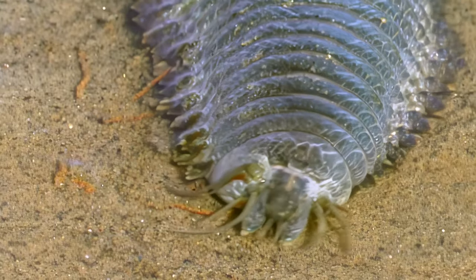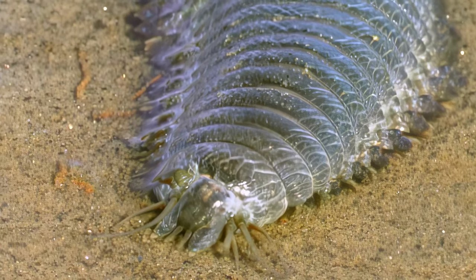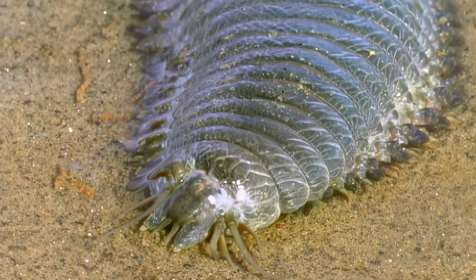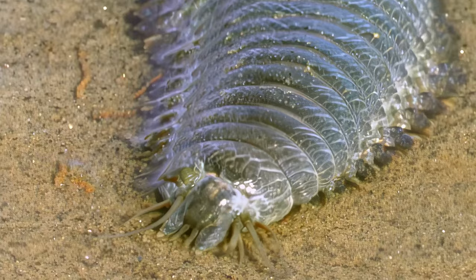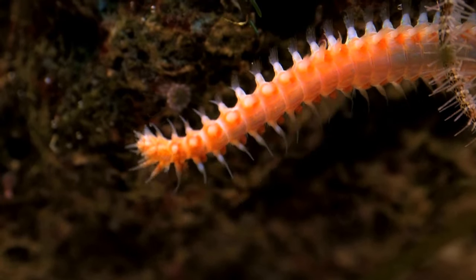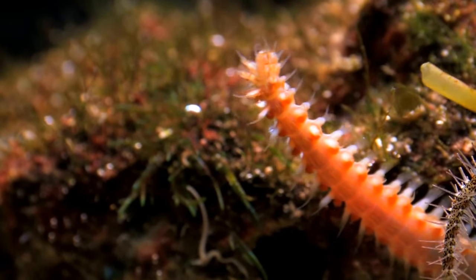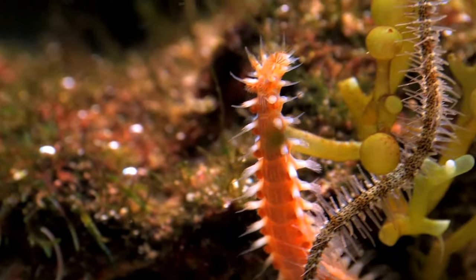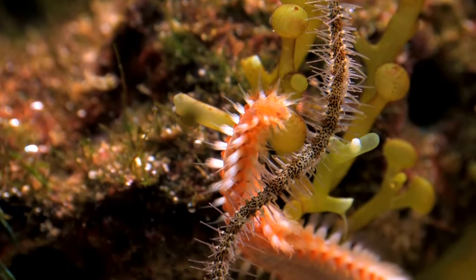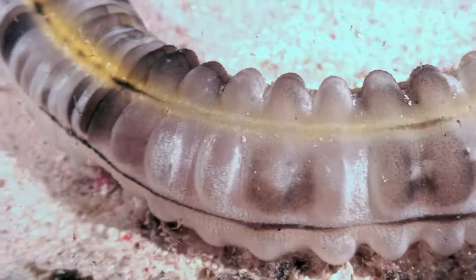Clamworms, like other segmented worms, possess a remarkable body plan perfectly suited to their lifestyle. They are part of the polychaete class, which includes many marine worms known for their bristly appendages and segmented bodies. Their bodies are divided into numerous segments, each with its own set of muscles, nerves and appendages. This segmentation allows for flexibility and coordinated movement.